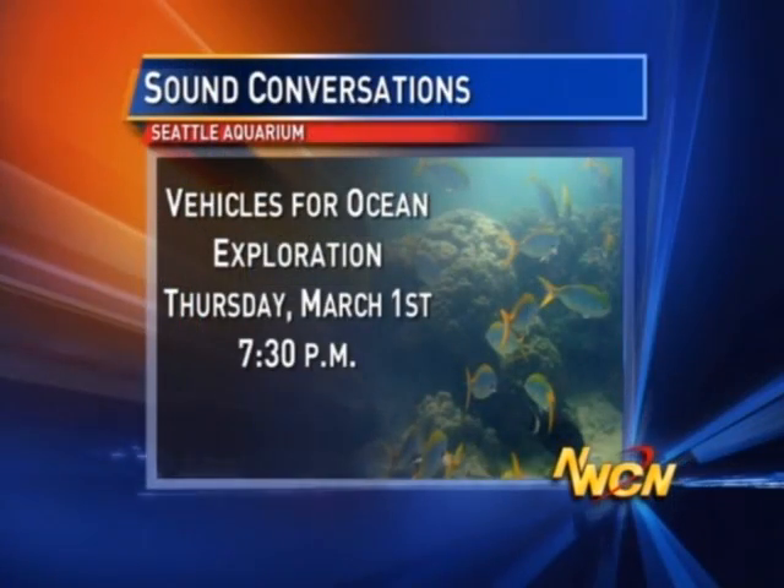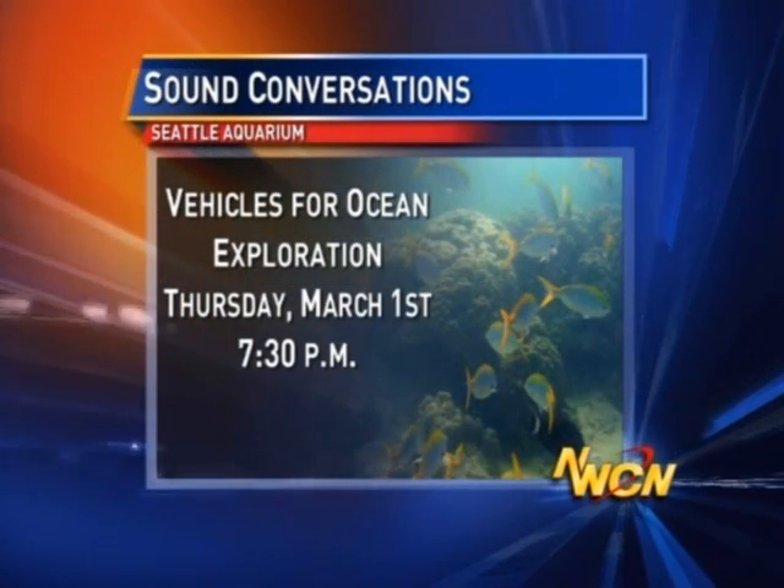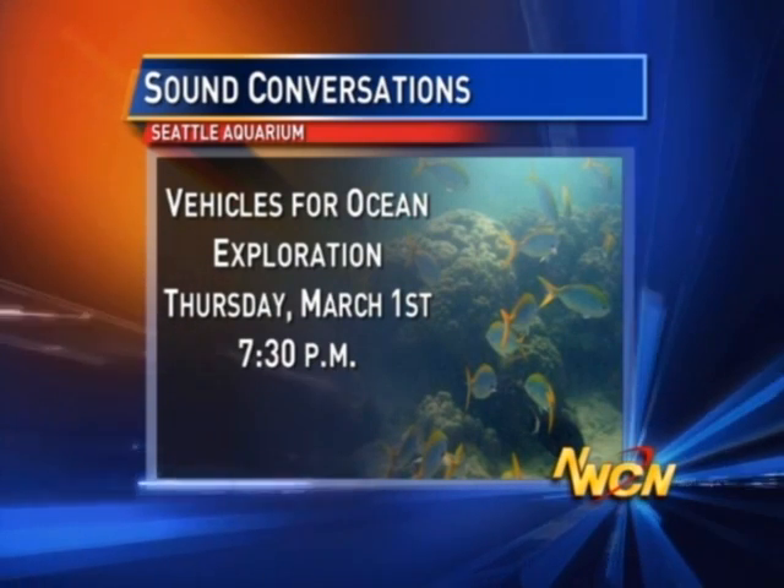This is going to be a very interesting program. We're going to see a first-hand demonstration where you'll get to see one of these ROVs operate. Some of them are not much bigger than this, and they can make them as little as that, or as large as practically this studio. You'll get to see that at the Seattle Aquarium. Dr. Starr is going to be our first guest for Sound Conversations — that's Thursday evening, March 1st at 7:30. We hope you join us.